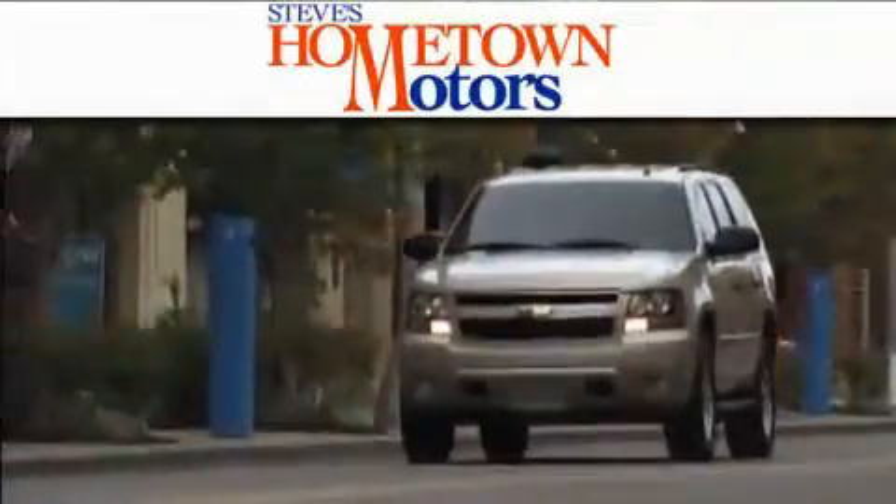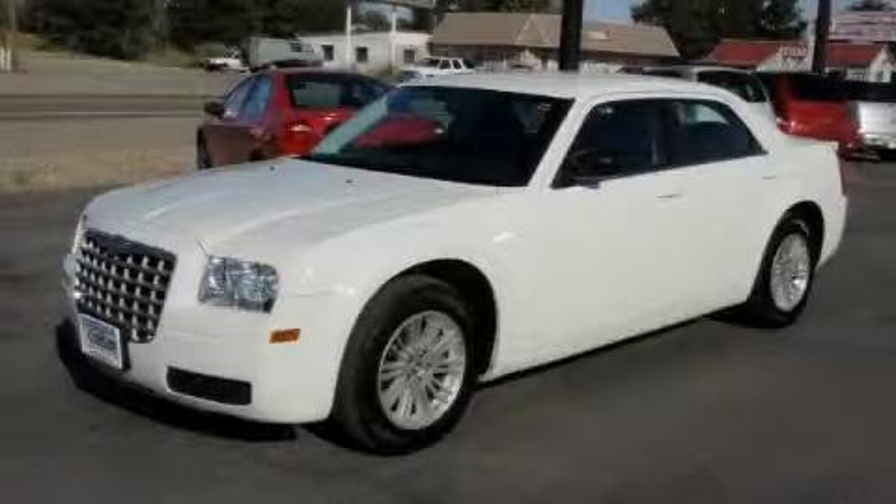Another fine vehicle offered by Hometown Motors. This is a 2009 Chrysler 300, a luxurious package designed with the finest elements in mind.